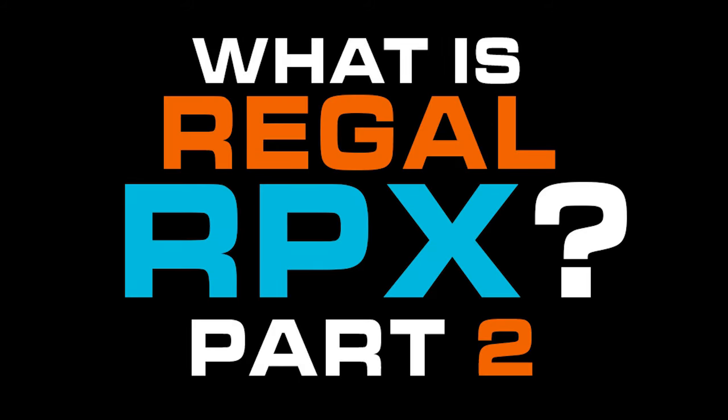This is part two of explaining what Regal RPX is. Be sure to check out part one if you haven't done so already. Picking up right where we left off.